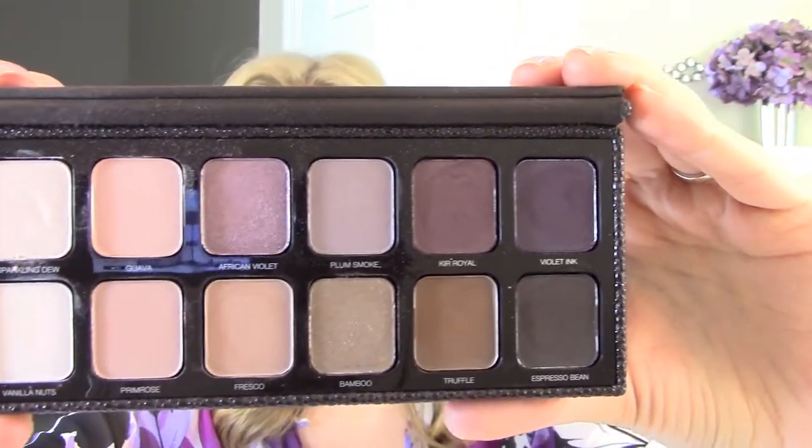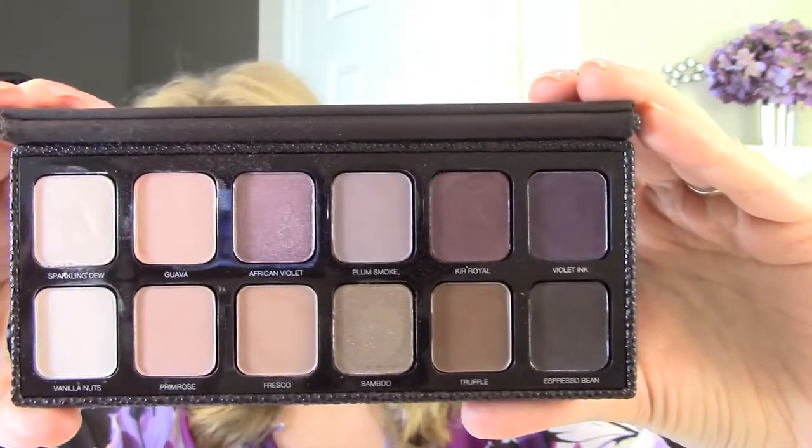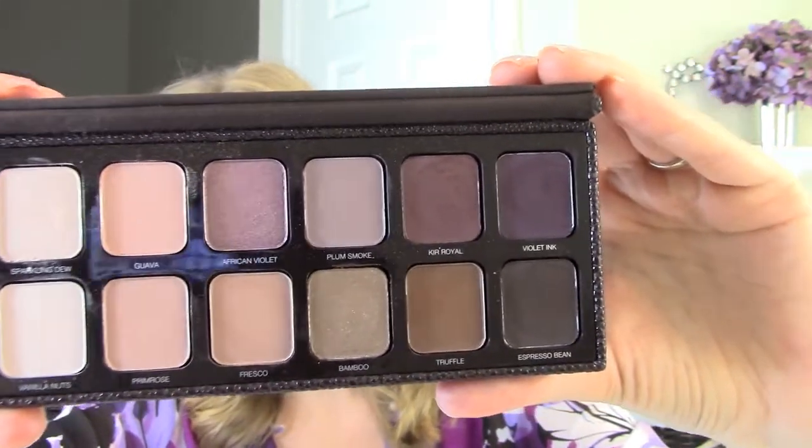There are just so many possibilities with this palette. I think it could be a lot of fun to just play around with. You could go for an all-purple look, you could get a really soft natural look, you could do an everyday beige neutral look with the bamboo. I just think it's absolutely great. I've been playing around with it doing different things, and I will now go through the colors that I used for this look today.